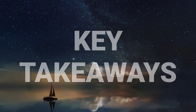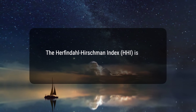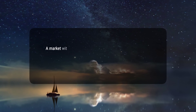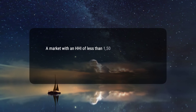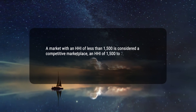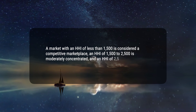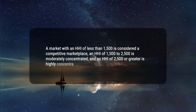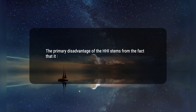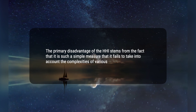Here are three key takeaways. 1. The Herfindahl-Hirschman Index, HHI, is used to determine market competitiveness. 2. A market with an HHI of less than 1,500 is considered a competitive marketplace; an HHI of 1,500 to 2,500 is moderately concentrated; and an HHI of 2,500 or greater is highly concentrated. 3. The primary disadvantage of the HHI stems from the fact that it is such a simple measure that it fails to take into account the complexities of various markets.